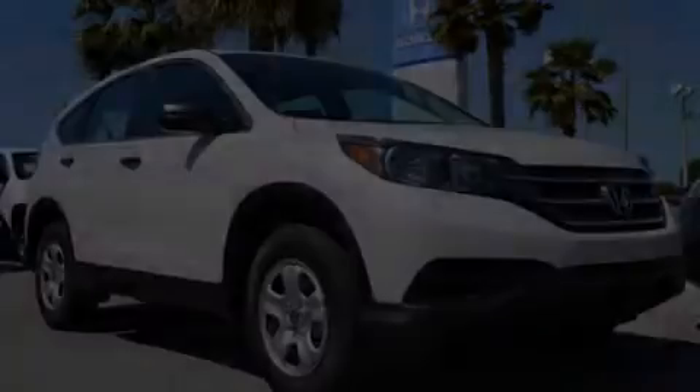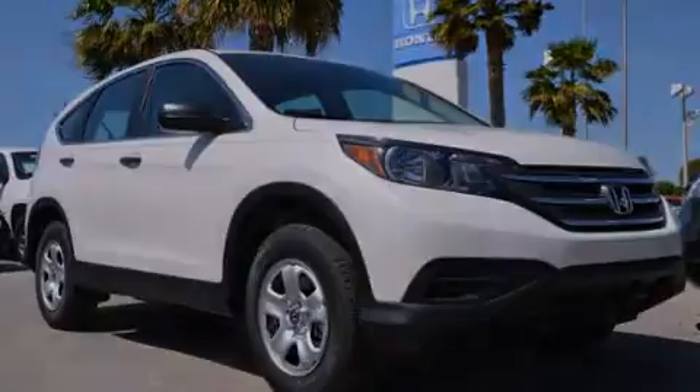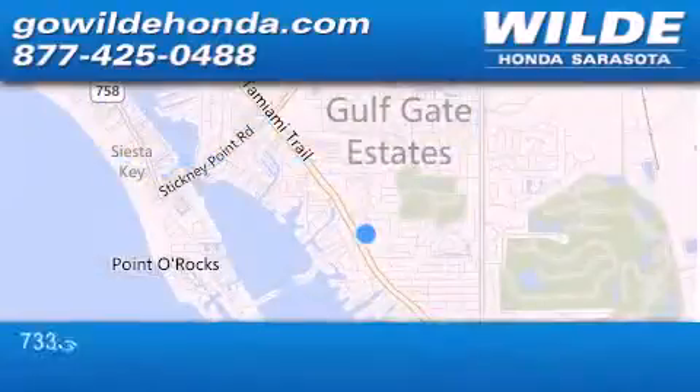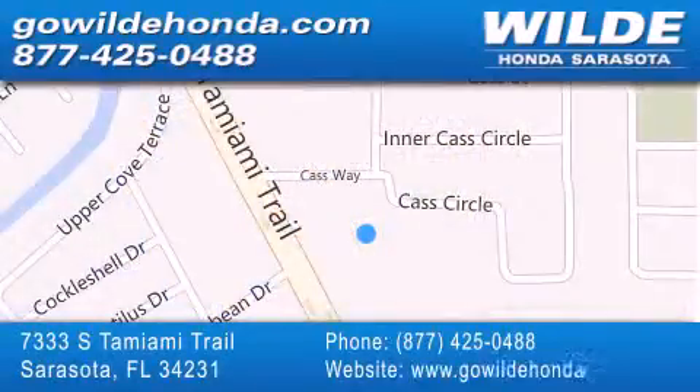Stop by today and test drive this vehicle for yourself. Wild Honda is located at 7333 South Tamiami Trail in Sarasota. Also shop gowildhonda.com. It's got to be wild.